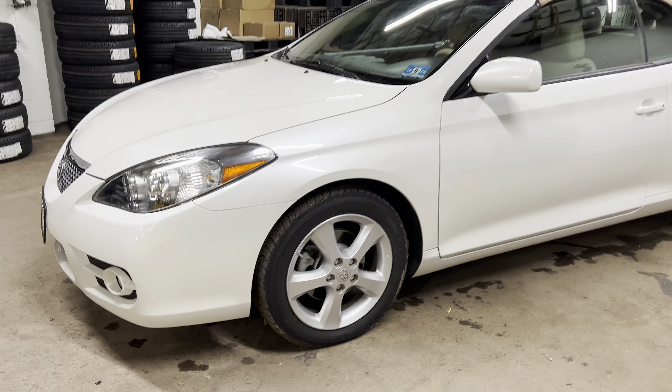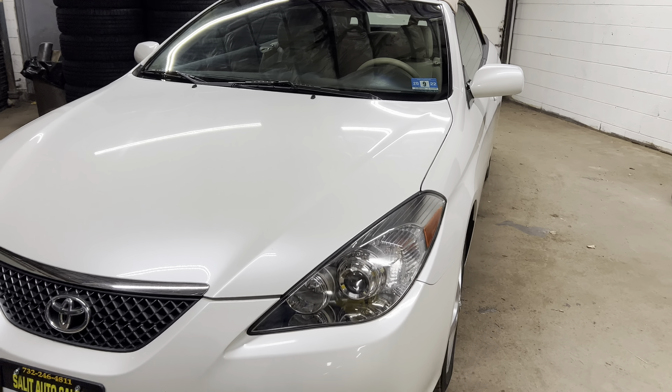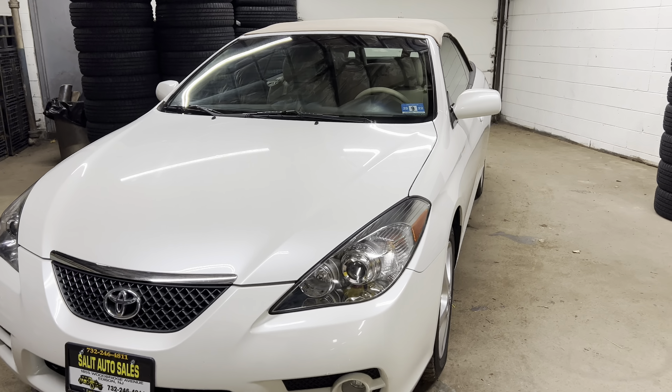Welcome to Salad Auto Sales. Thank you for stopping by. We're looking at a 2008 Toyota Solara SLE, obviously a convertible.